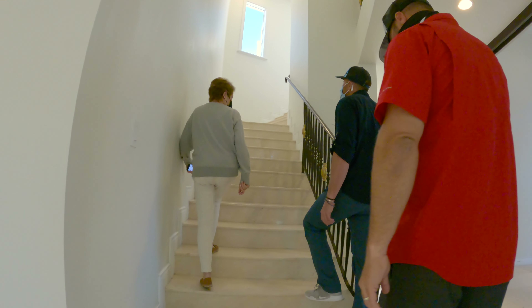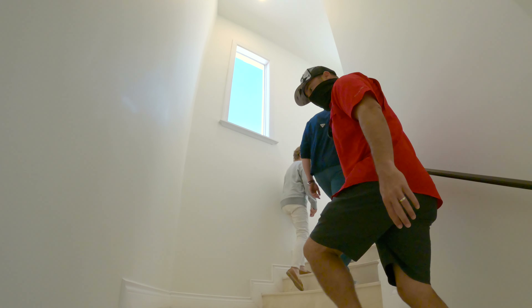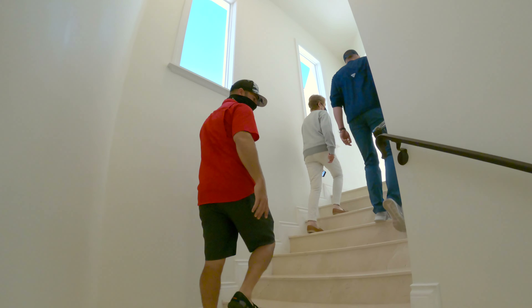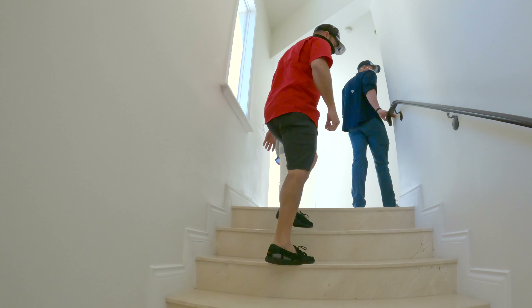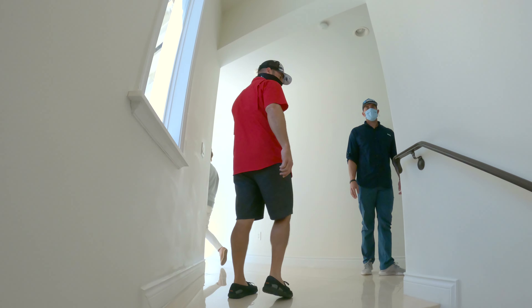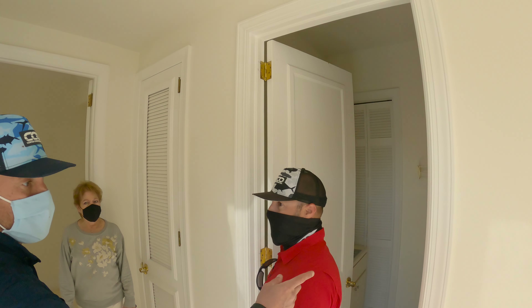Upstairs you have the master plus three additional bedrooms. Having worked quite a bit of time in the tile and marble industry with my father, I can say they have really nice marble material throughout. With a little loving care, some polishing and sealer, you can make this stuff look brand new. There's also a second laundry room conveniently located on the second floor.